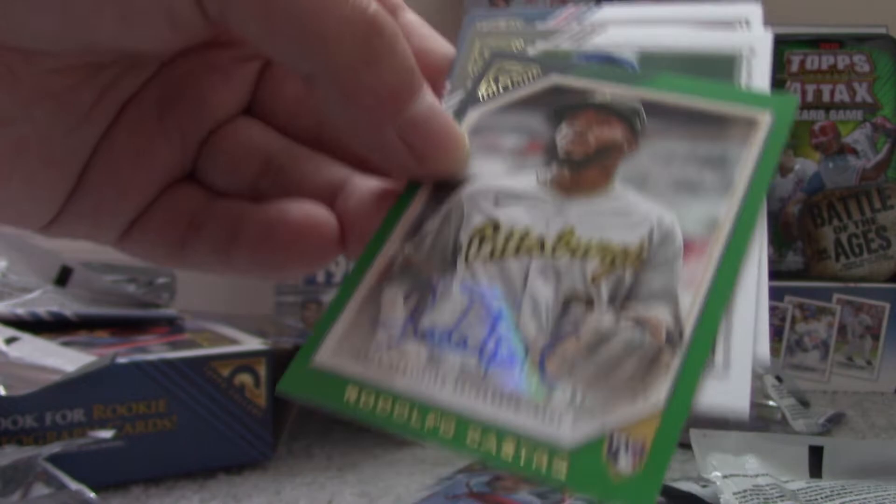Rodolfo Castro is our second autograph. So, pretty nice hits — bunch of rookies. Tyler Gilbert and Rodolfo Castro. George Brett and Carlos Correa round out the pack.